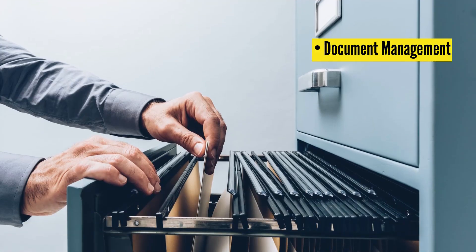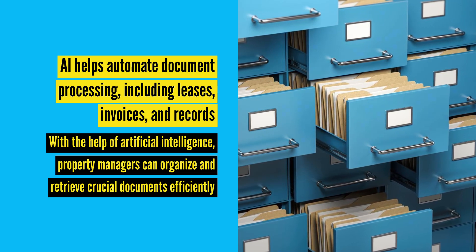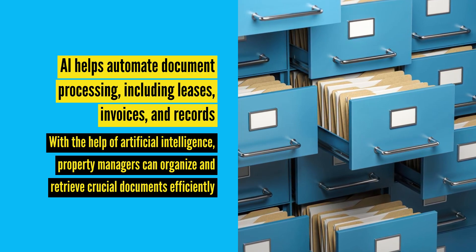Document Management: Whether it's lease agreements, maintenance records, or rent invoices, there's a lot to keep track of. AI helps automate document processing, including leases, invoices, and records. With the help of artificial intelligence, property managers can organize and retrieve crucial documents efficiently.